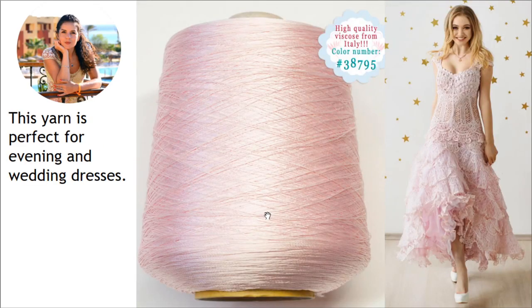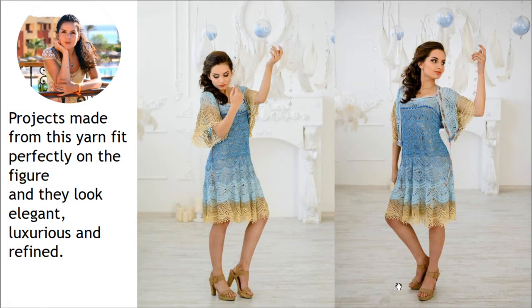This yarn is perfect for evening and wedding dresses. Here you can see another wedding dress — a really special one with amazing design. I made it from Italian viscose in light pink color. I also joined three threads together and used a crochet hook of 1.7 millimeters. Projects made from this yarn fit perfectly on the figure and look elegant, beautiful, and very tender.